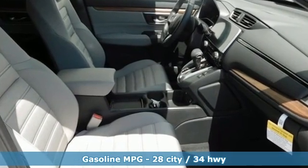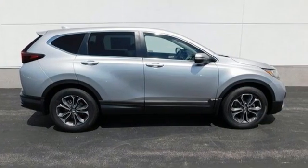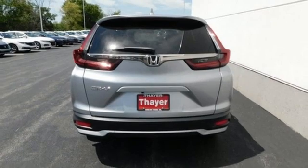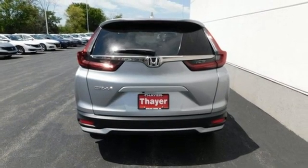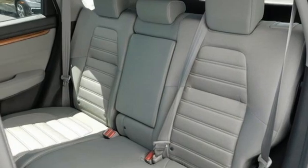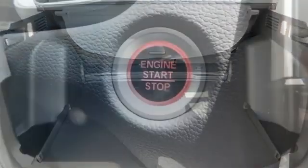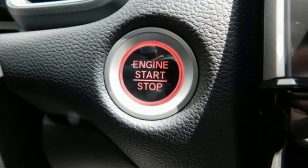Continuously variable automatic transmission, dual zone climate control, streaming audio, digital instrument gauges, front heated bucket seats, remote engine start, external memory control, power sliding and tilting sunroof, doors and push-button start proximity key, and intercooled turbo inline four-cylinder engine.